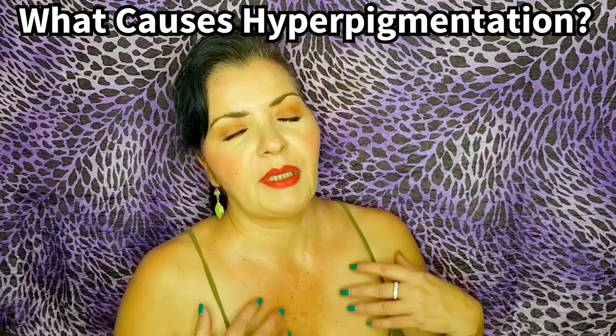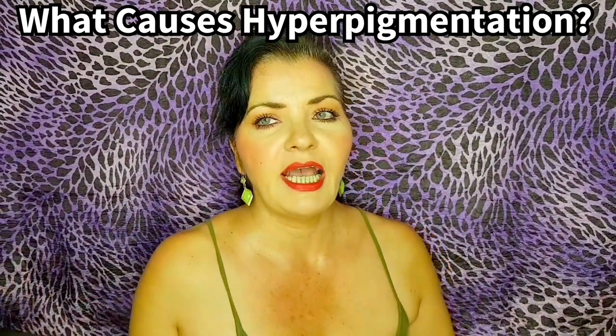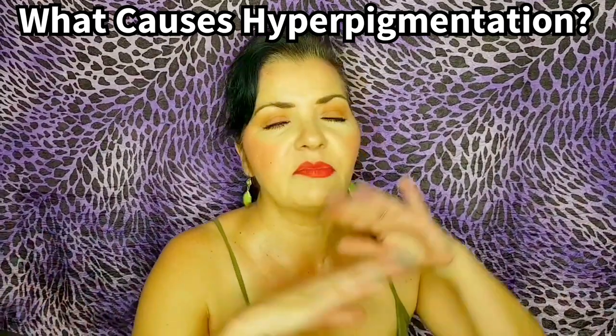Number two for the age spots and hyperpigmentation is just ageing and loss of collagen and elastin — the same thing again.